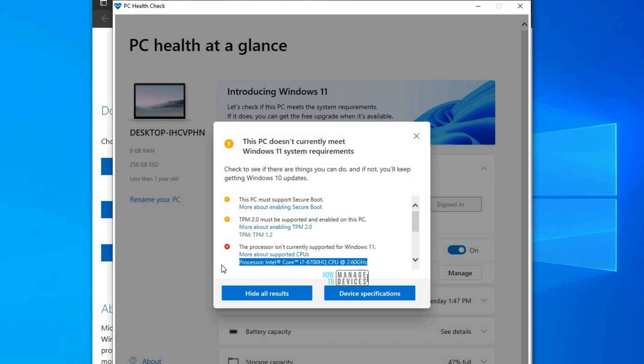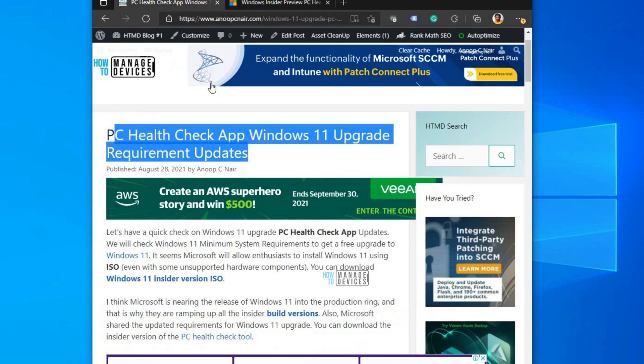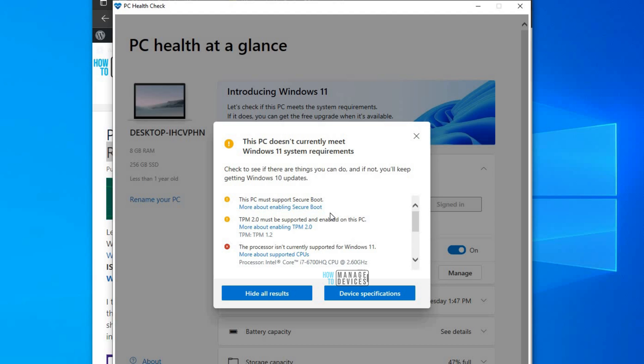The only red mark I have is the processor. It's flagged even though Microsoft says Intel i7 and AMD processors are supported. The tool says it's not supported. This is a preview version of the PC Health Check tool, so I'm going to wait for general availability.